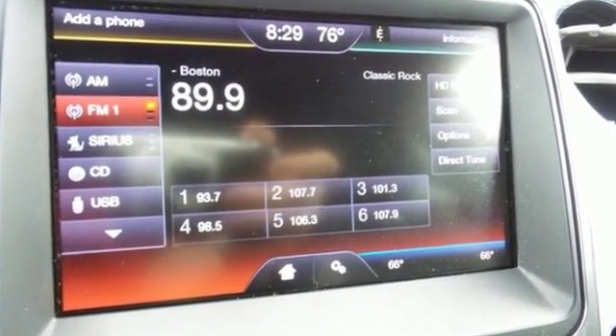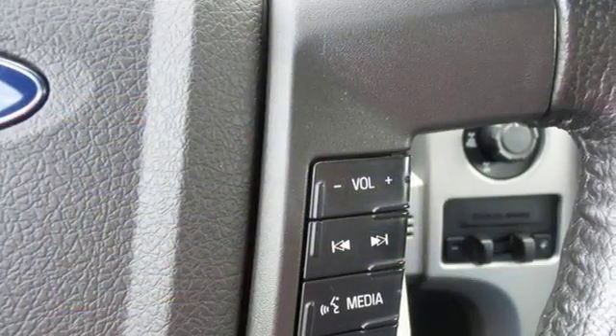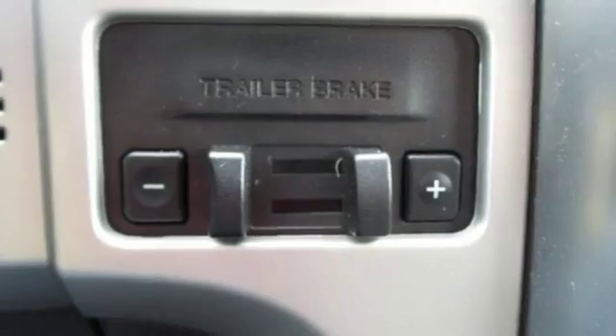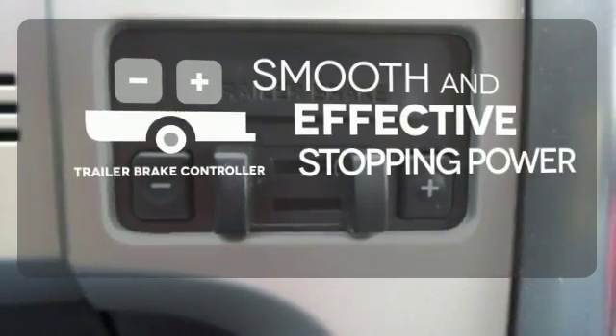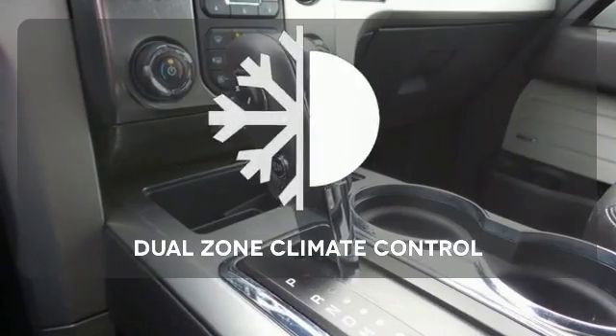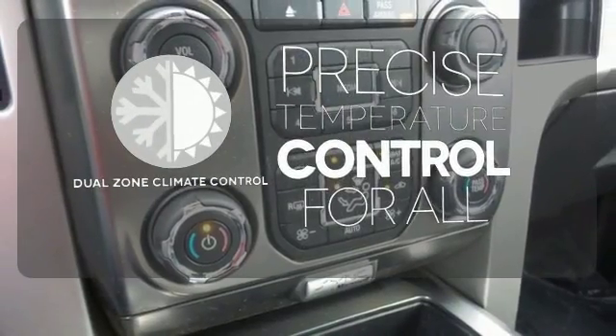Its Tonka-like looks make an impact and the cabin is very well fitted with a tilt steering wheel, air conditioning and multiple airbags. The trailer brake controller delivers smooth and effective stopping power for your trailer. No one will complain about the temperature with the dual zone climate control.